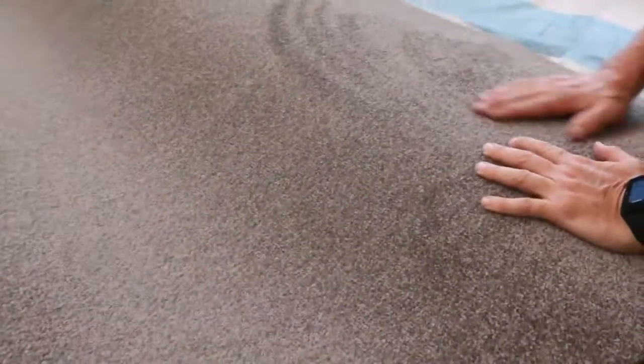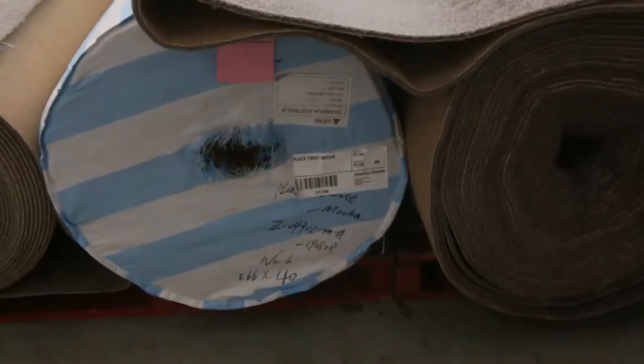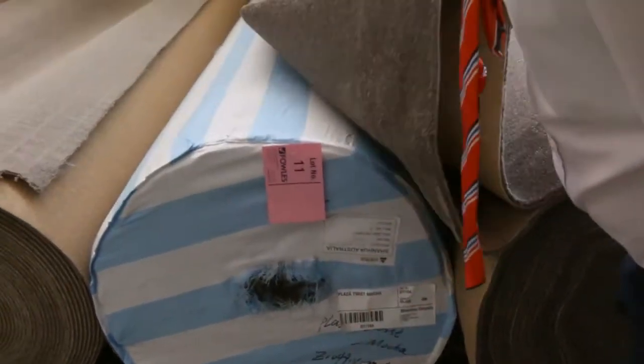This one here is a nice sort of grey-brown, sort of mousy brown colour — a great looking colour. Lot number 11 and lot number 12, right at the start of the auction. They're both the same.